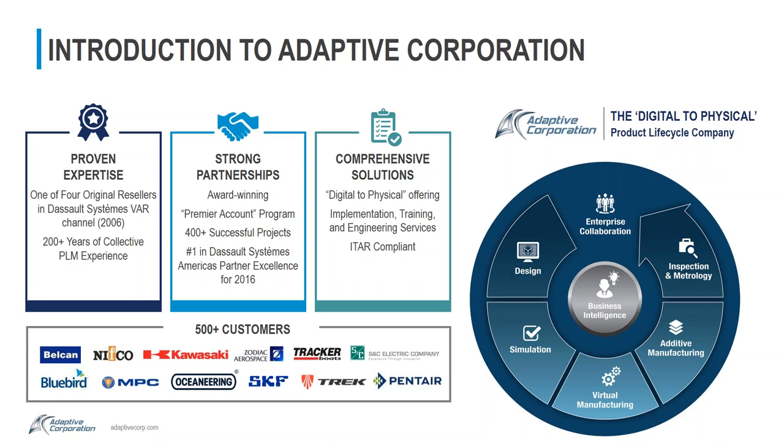First, an introduction to Adaptive Corporation. We are a longtime Dassault Systèmes VAR and carry several other OEM products. Collectively, we have over 200 years of PLM experience, strong partnerships with our customers, completing over 400 successful projects in the engineering space.